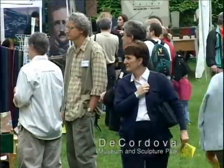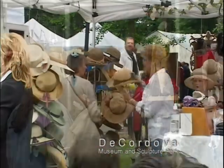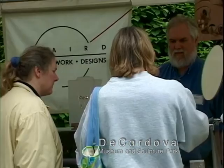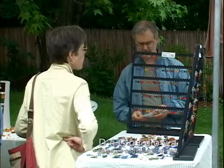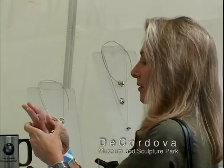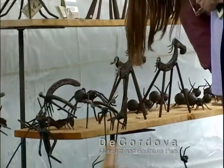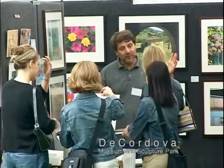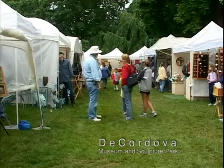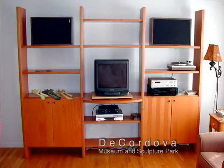Meanwhile, back at the art show, the crowds had really started to fill in, and some serious shopping was underway. Customers and artists were discussing and displaying, bargaining, bantering, and buying. I had a hard time deciding which pieces I wanted to take home. With all this fine craftsmanship to choose from, and so many things that I liked, there was only one way that I knew I would be happy — I bought them all.